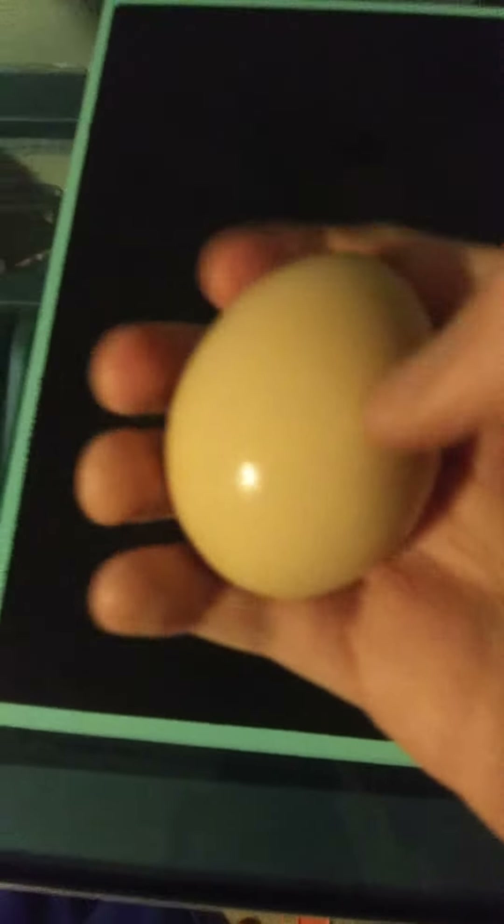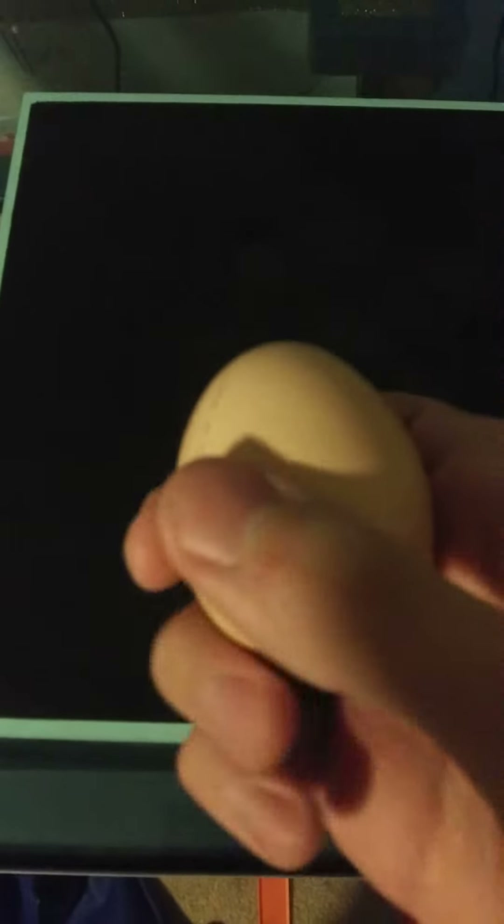This is a frozen egg, directly out of the freezer. It rolls around a lot, probably like a regular egg.